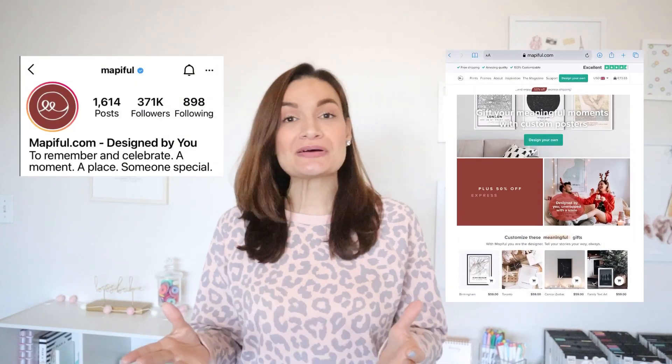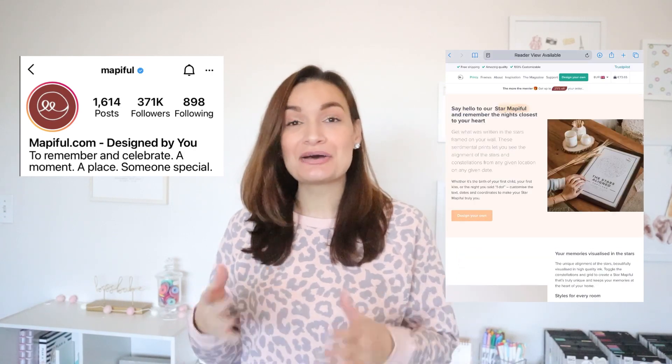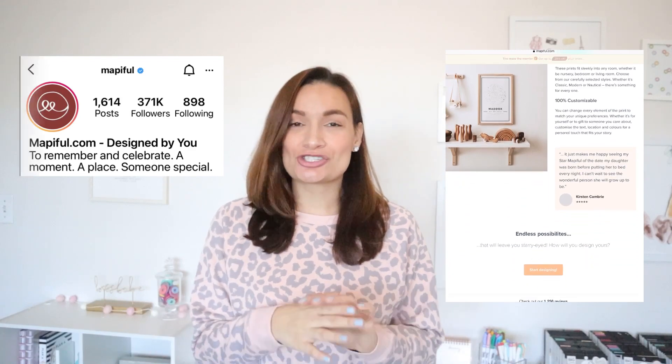Hey Vibe Makers, it's Lada with LB Noveltease and today I'm collaborating with the brand Mapiful. They're a website that customizes special prints to commemorate special memories in time, places, even the zodiac sign. I cannot wait to show you this piece hanging up here — it's part of their collection and I was able to customize it to commemorate something special to me, so you'll find out about that soon.